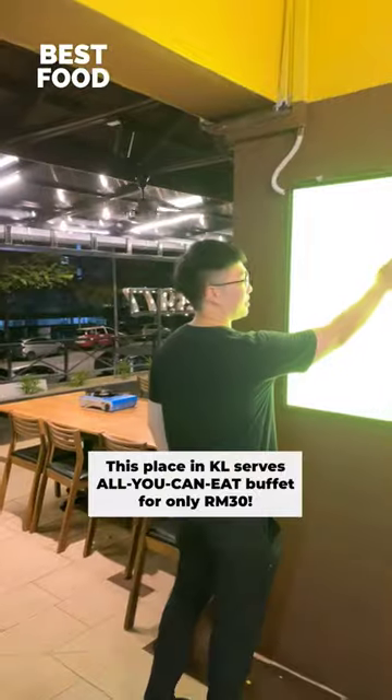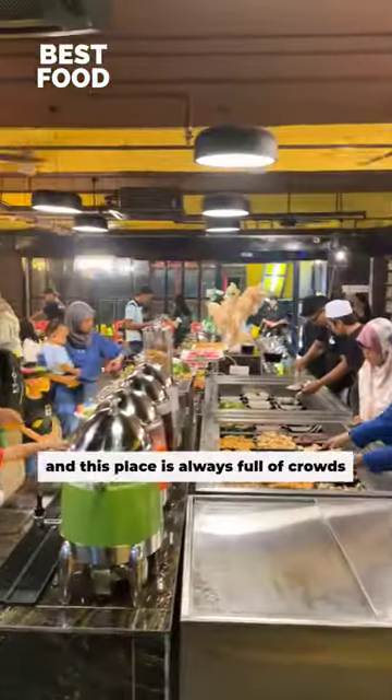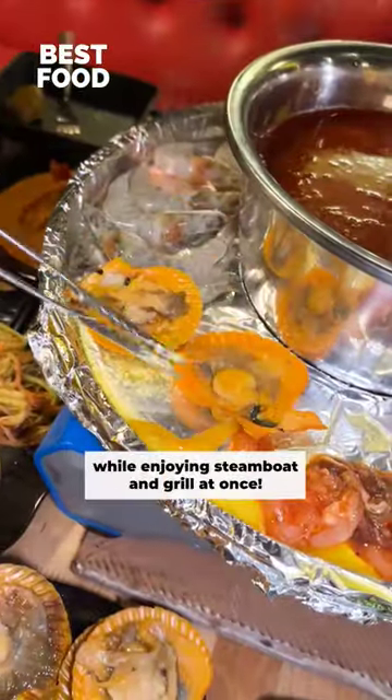Guys, this place in KL serves all-you-can-eat buffet for only RM30. It's throughout Thai Steamboat and Grill, and this place is always full of crowds. They have up to 100 food choices to choose from while enjoying Steamboat and Grill at once.